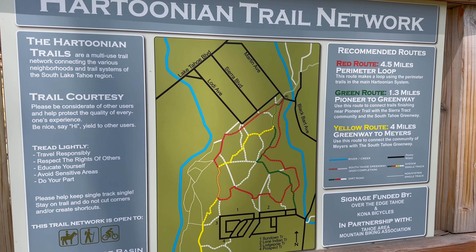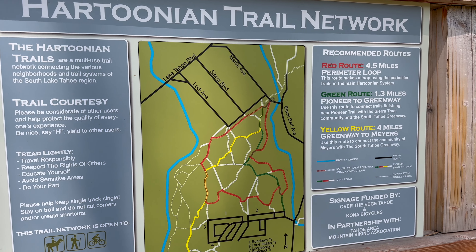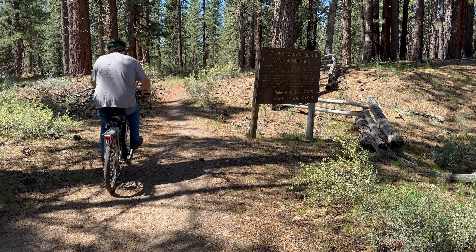So we're going to do the red route, the perimeter, 4.5 miles. And he's off.